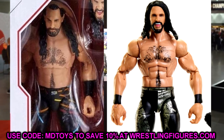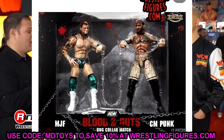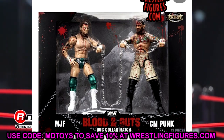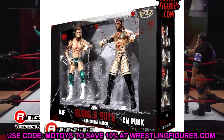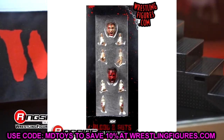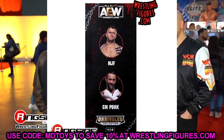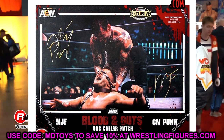We also got to see the Blood and Guts Ringside Exclusive Dog Collar Match two-pack between MJF and CM Punk. Looking at this packaging, it looks exactly like I thought it would when we first saw the render images. They're in the dog collar packaging, the dog collar is actually attached to both of them, they're both a bloody mess — you've got the grunginess. This thing looks insane, I think it looks great.